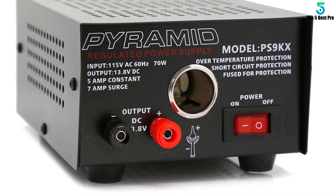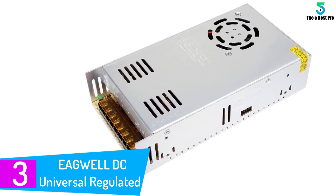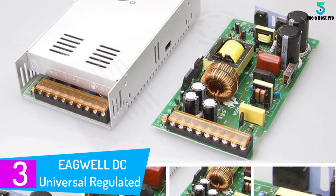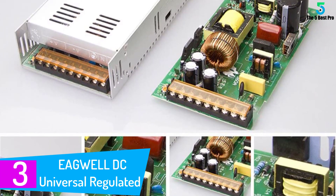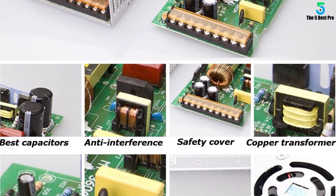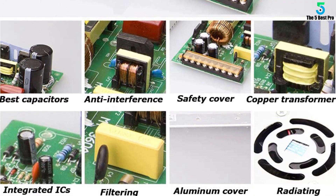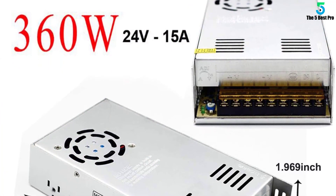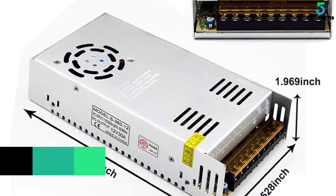At number three: Eagwell DC Universal Regulated. Get 24 volts and up to 15 amps of power when you turn to this DC power supply for your energy needs. All you need to do is connect it to your 110 or 220 AC power supply and you should get the power you want quickly after you flick the power input switch, telling the device where the power is coming from.